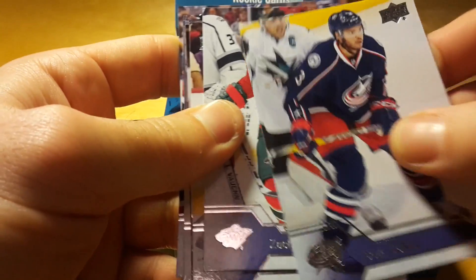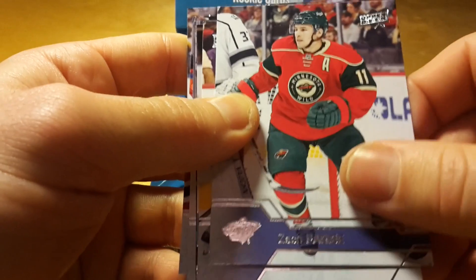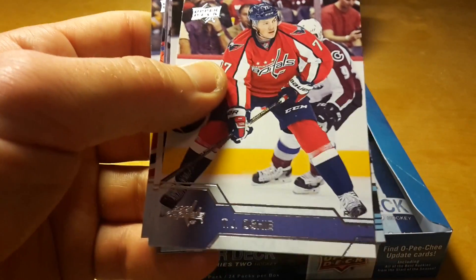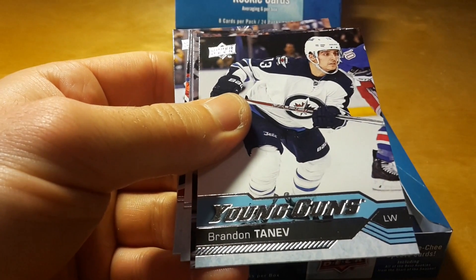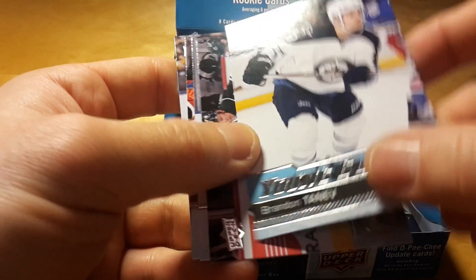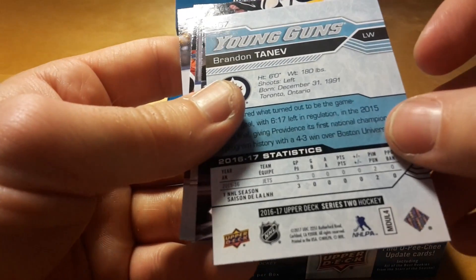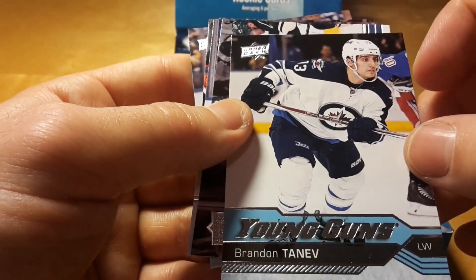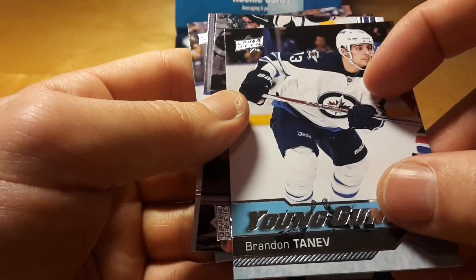Therb Jones, who was just traded from Nashville. Zach Parisa to Joe Uchi. And the Young Guns of Brandon Tanner — I think I've heard something about him, but I'm not sure if he's like a good player or not. He's like in Winnipeg.